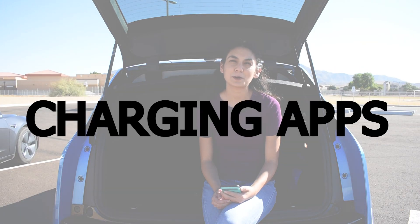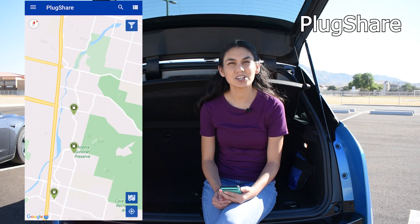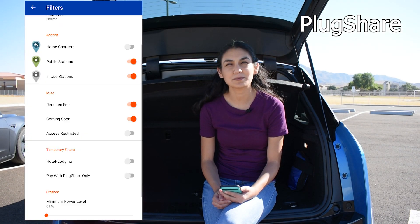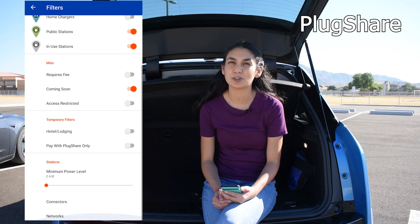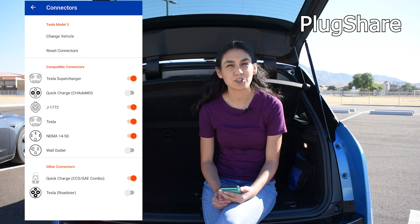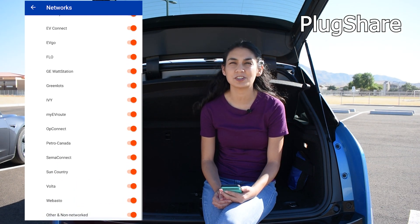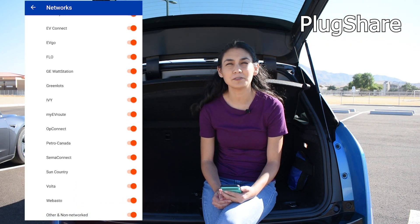There are several charging stations from different companies around the country. There are two apps I recommend for any type of EV: PlugShare and A Better Route Planner. PlugShare is my go-to charging app to find stations nearby. You can filter results by free or paid charging, type of charging, network, and connector. People can also leave comments for each charger. I find PlugShare especially helpful when booking hotels, so I can check what chargers are available when I travel — having a charger at a hotel is a nice perk.